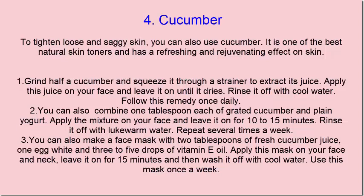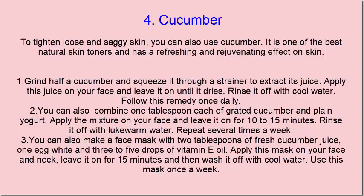You can also make a face mask with 2 tablespoons of fresh cucumber juice, 1 egg white, and 3 to 5 drops of vitamin E oil. Apply this mask on your face and neck, leave it on for 15 minutes, and then wash it off with cool water. Use this mask once a week.